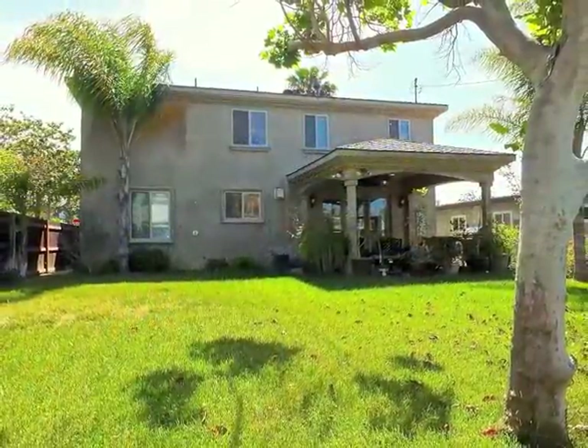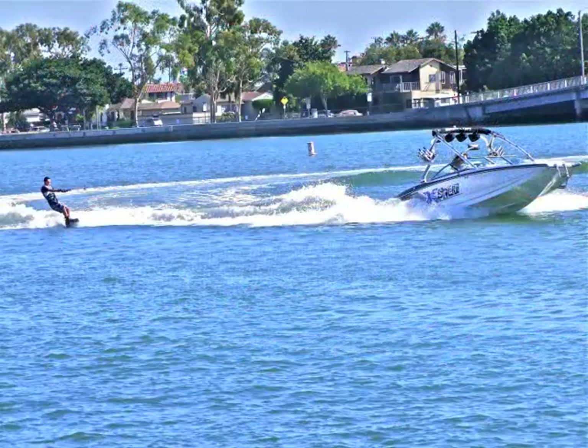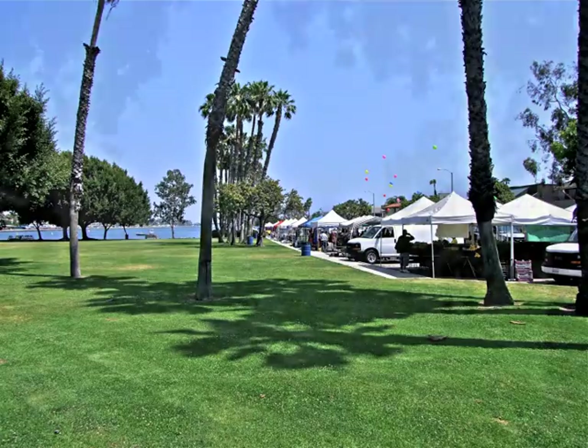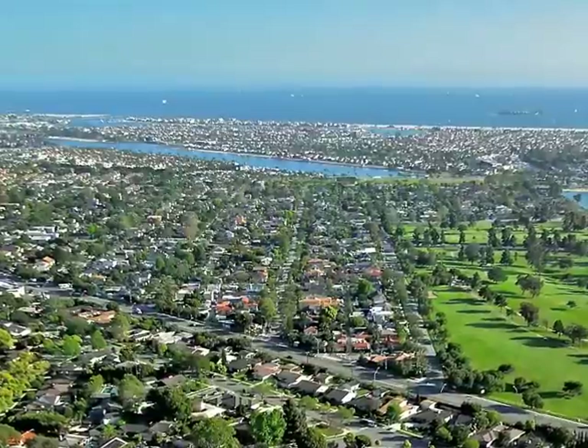Only minutes from the lagoon and waterfront, concerts in the park, farmer's markets, golf, and the university in Alameda Heights.